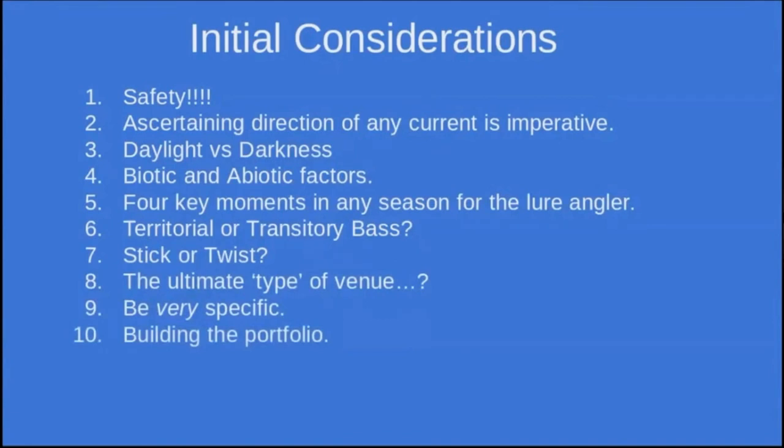Once you've got a particular type of mark, you can then look for one that faces different wind directions. If the wind is coming from the north, you want a similar venue that faces south. That's basically how I build the portfolio — looking for very similar marks orientated in a different way on the coast, whether I'm looking for shelter or for the mark to be exposed. You will hear me say 'generally speaking' quite a lot in this presentation because obviously I can't cover all eventualities.